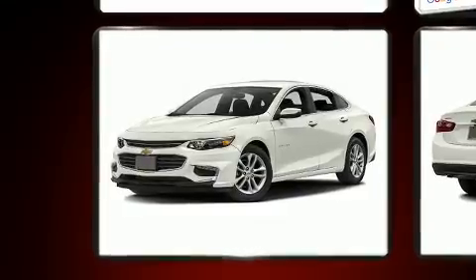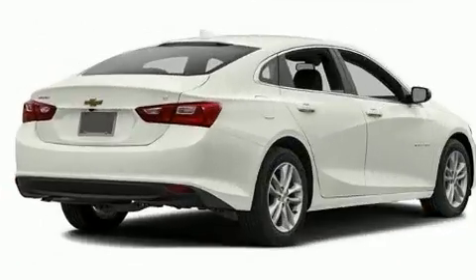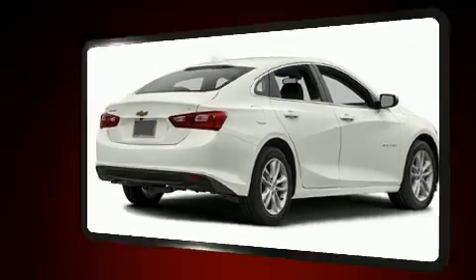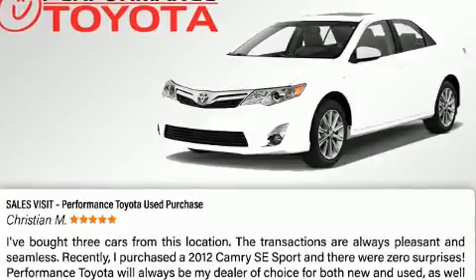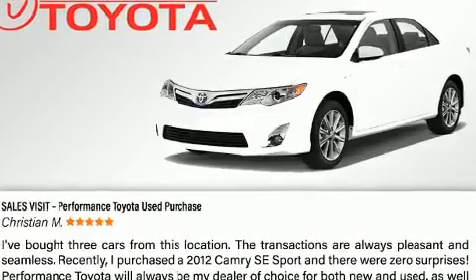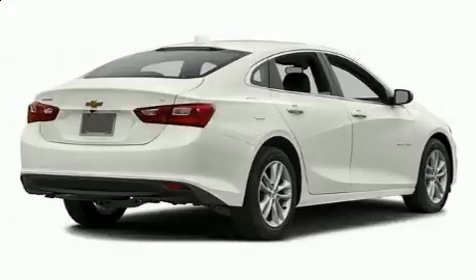A well-tuned suspension and stability control deliver a spirited yet composed ride and drive. A wealth of standard features means that you no longer have to sacrifice, such as remote keyless entry, turn signal indicator mirrors, an overhead console, and one-touch window functionality.